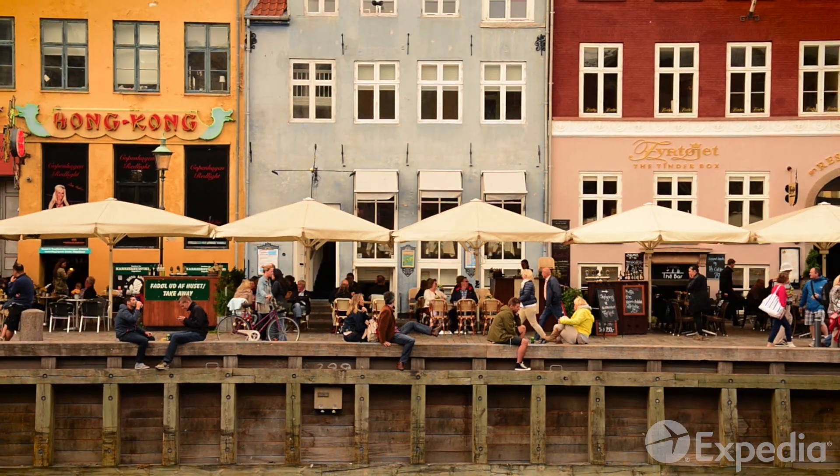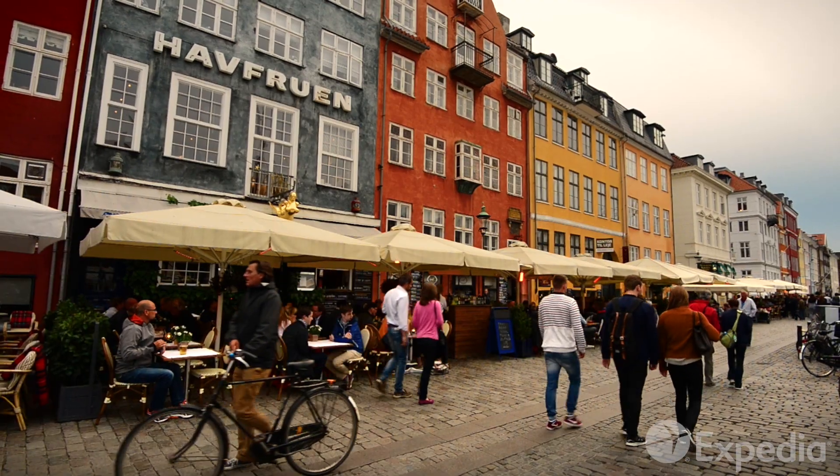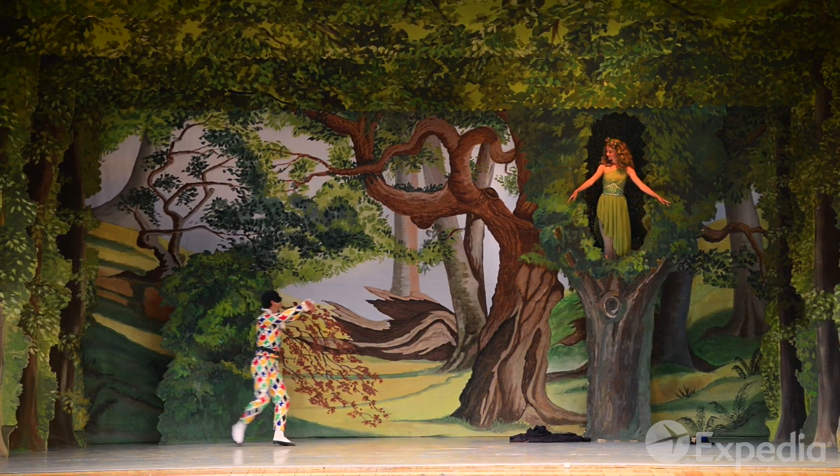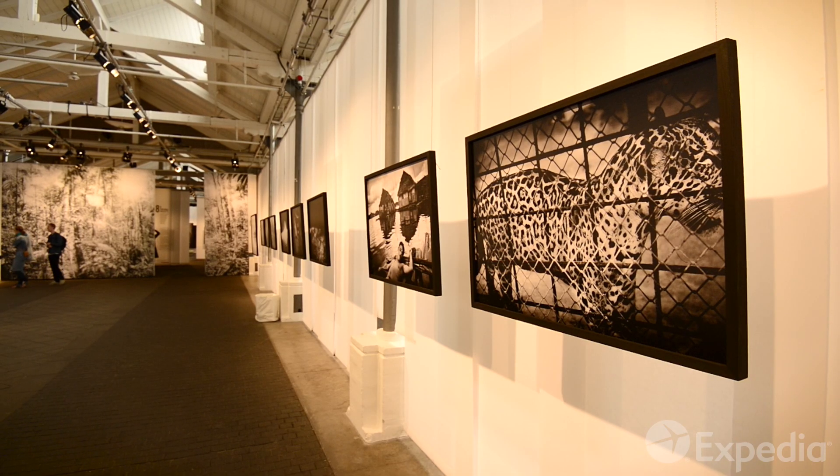With cutting-edge restaurants set amidst cobblestone streets and picturesque canals, Copenhagen is a perfect combination of fairytale magic and modern-day cool.